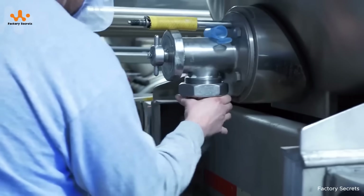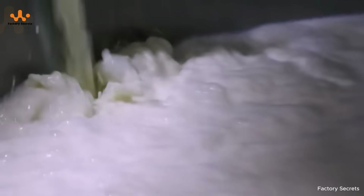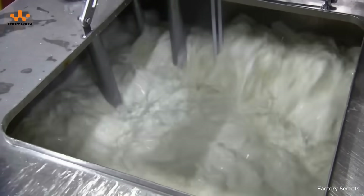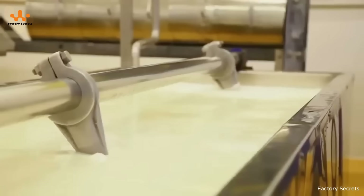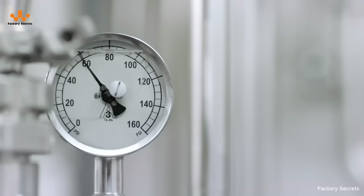After passing the quality checks, the approved milk is pumped into massive storage tanks, kept at around 39 degrees Fahrenheit in preparation for pasteurization. At this stage, the milk passes through a modern heating system, quickly raising the temperature to about 161 to 180 degrees Fahrenheit within seconds — enough to kill harmful bacteria while preserving its nutritional value and natural flavor. Immediately afterward, the milk is cooled back down to 39 degrees Fahrenheit, ensuring it stays fresh.